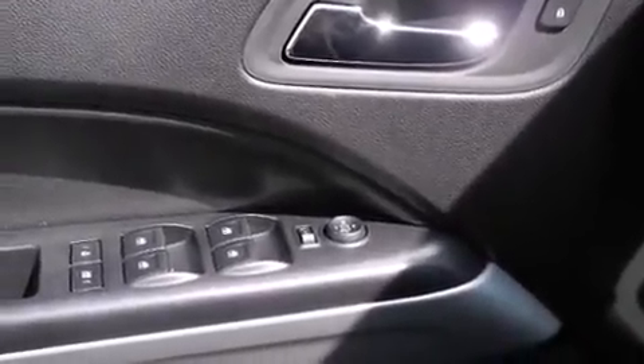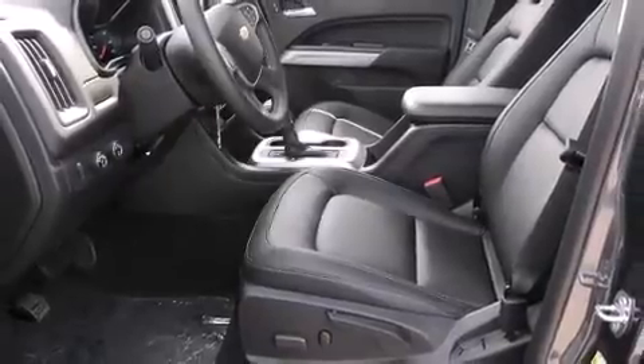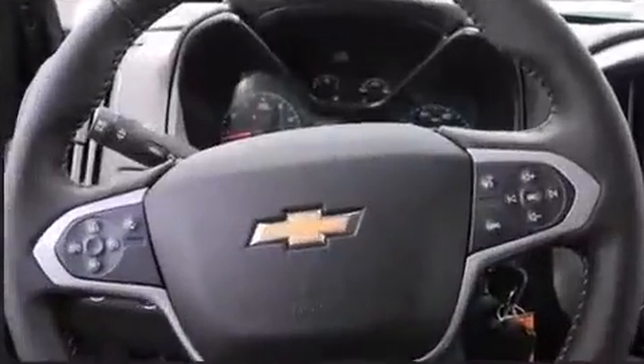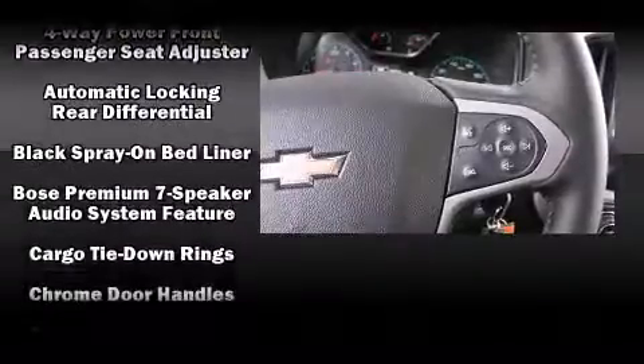A wealth of standard features means that you no longer have to sacrifice, like heated seats, front and rear reading lights, variably intermittent wipers, a power seat, an automatic dimming rearview mirror, lane departure warning, a trailer hitch, and cruise control.